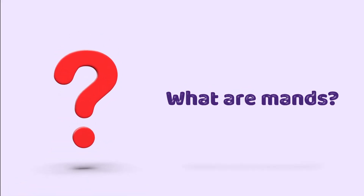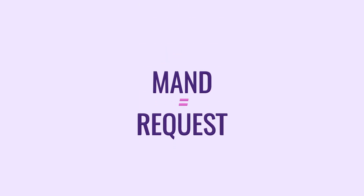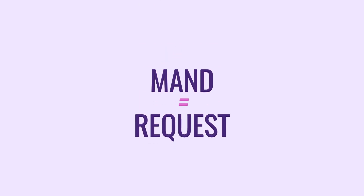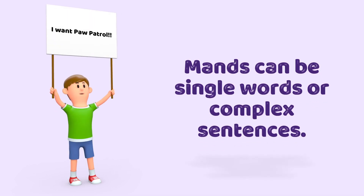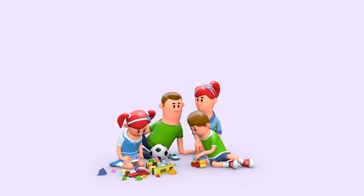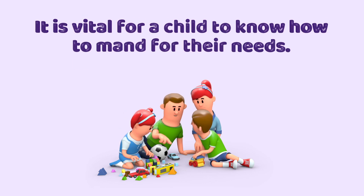What are mands? A mand is another word for request. Mands can be single words or complex sentences. It's vital for a child to know how to mand for their needs.